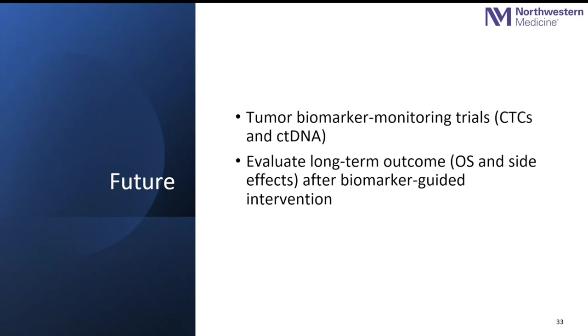Looking to the future, what if we can identify circulating tumor DNA or circulating tumor cells as potential biomarkers to guide our treatment rather than thinking of breast cancer as one specific disease or process? The future is really promising, and I'm really excited to be part of it. Thank you.